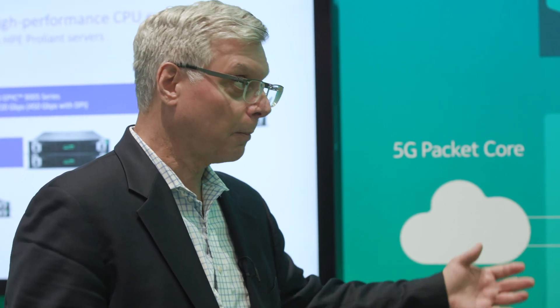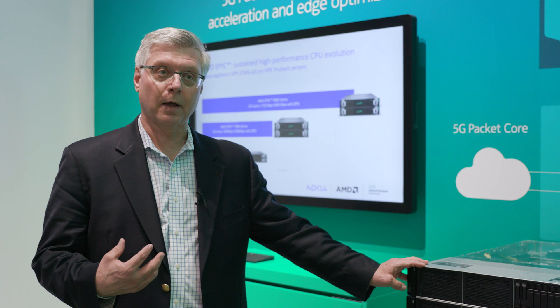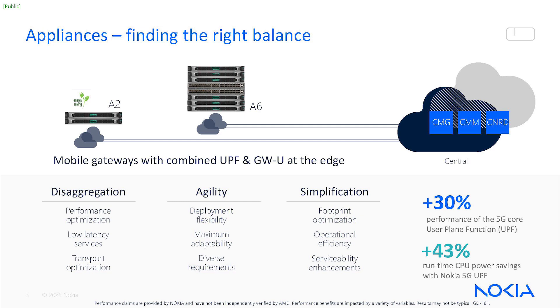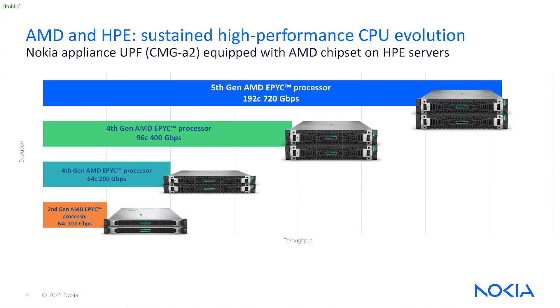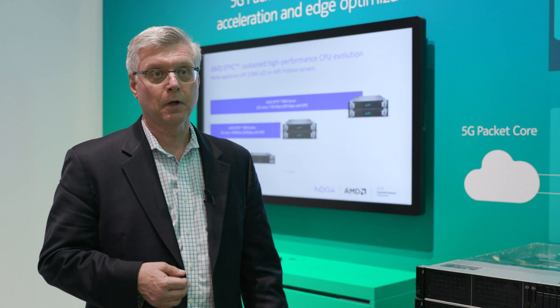Not only that, but because of the partnership with AMD, we've been able to optimize our product architecture to maximize performance in the system. We see 30% better performance on AMD chipsets than on any other system we deploy on, bringing higher capacity. With AMD's roadmap that you can see here — moving from Gen 10 to Gen 11 and finally to Gen 12 systems — we believe we're going to be able to support FWA capacity of over 400 gig in just a two-server system, making this valid for FWA applications in addition to mobile broadband.